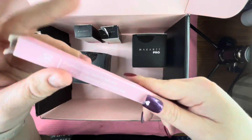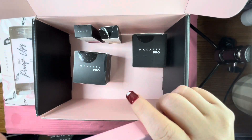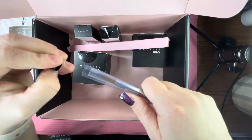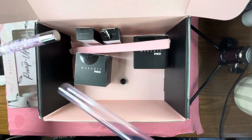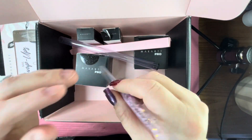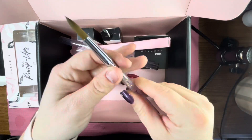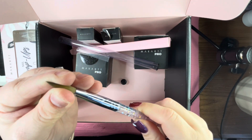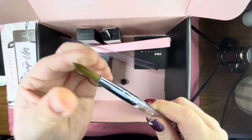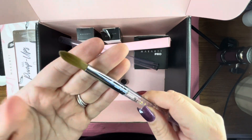Lastly we got an acrylic brush — I'm so glad they threw this in. It is a size 12 with a lot of 90s nostalgia going on with the moving glitter in the handle. I don't have any decent acrylic brushes so I'm really glad I got this. It's a big step up from what I've been using, so I'm already going to say it's great.